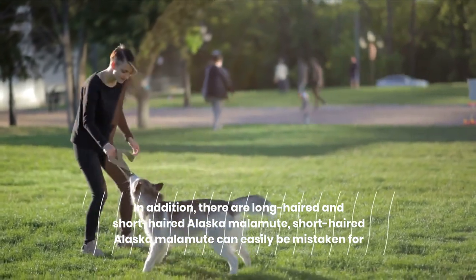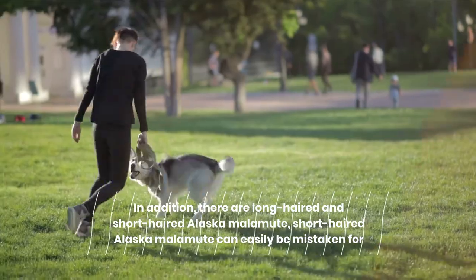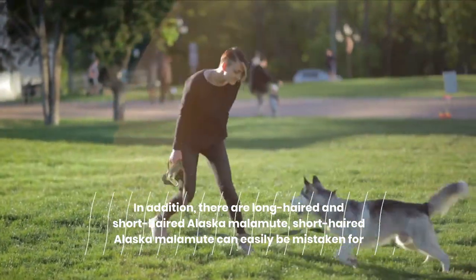In addition, there are long-haired and short-haired Alaskan Malamutes. Short-haired Alaskan Malamutes can easily be mistaken for Huskies.